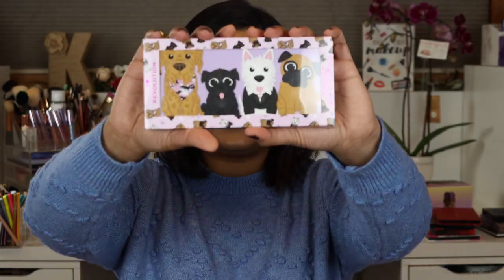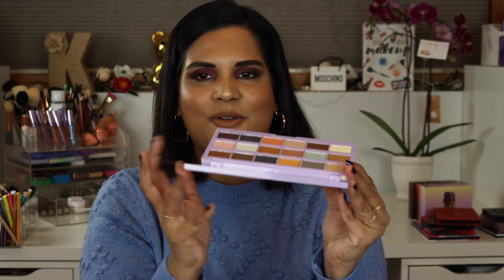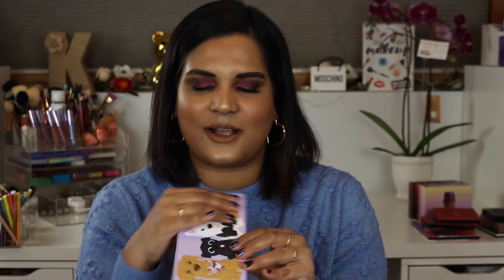I bought this palette — I know it's silly, but I am such a dog mom. I have two rescue dogs named Teddy and Lucy, always in my Instagram stories. This is the I Heart Revolution Revo Pooches — 18 shades of intense pressed pigments. I also have their avocado and coffee palettes and haven't used any of them. I just buy these for the cute packaging, but eventually I will test them out.